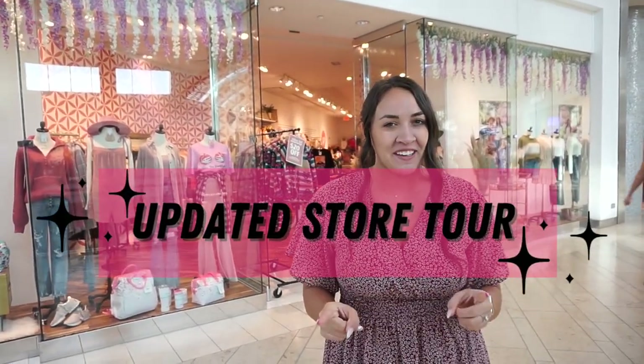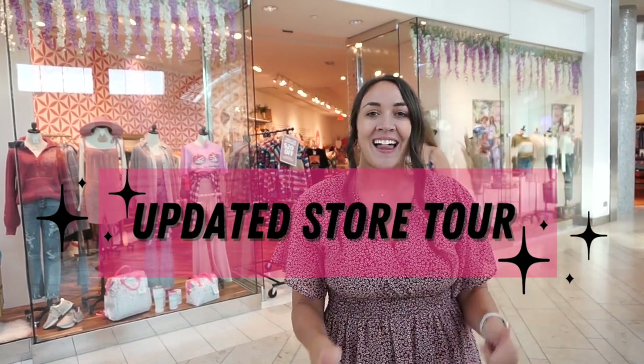Hi you guys, what is up? My name is Kate and I own Vogue Society Boutique. We are in the UTC mall and I'm going to show you guys an updated store tour. I know you probably can't hear me that well out here, so let's head inside.